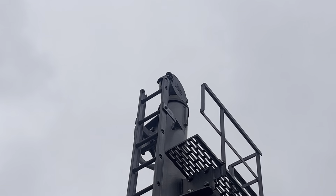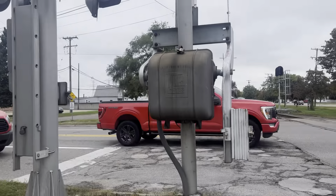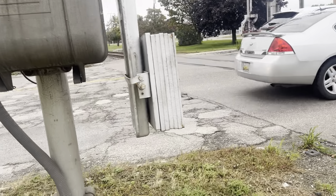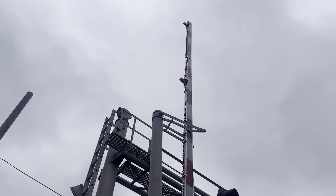I've heard this crossing in action before, and unfortunately the bell did not ring. The gate has a Harmon base with a WC Hayes gate mechanism. The gate also has Rico LED gate lights and a wind guard.